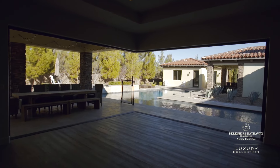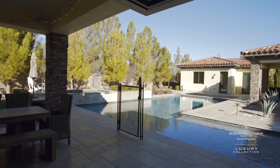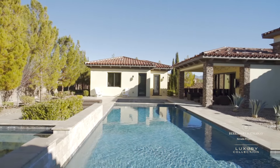This house really opens up very nicely with the double pocket slider doors, which enter into the backyard. It gives you a really nice indoor-outdoor living appeal here.